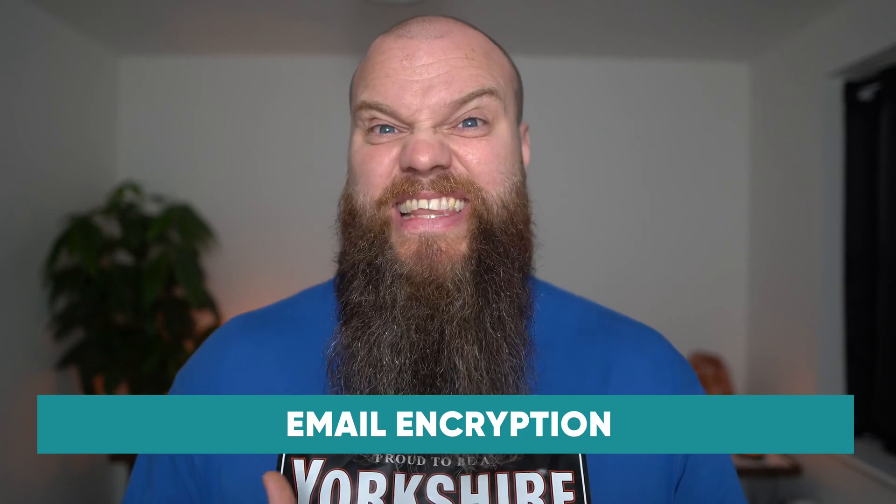The next hidden cost of Microsoft 365 is email encryption. Email was invented in the 1970s as a simple communication tool — it was never really designed with security in mind. Whilst email security has moved on since the 1970s, it's still not something we would describe as being a secure tool.